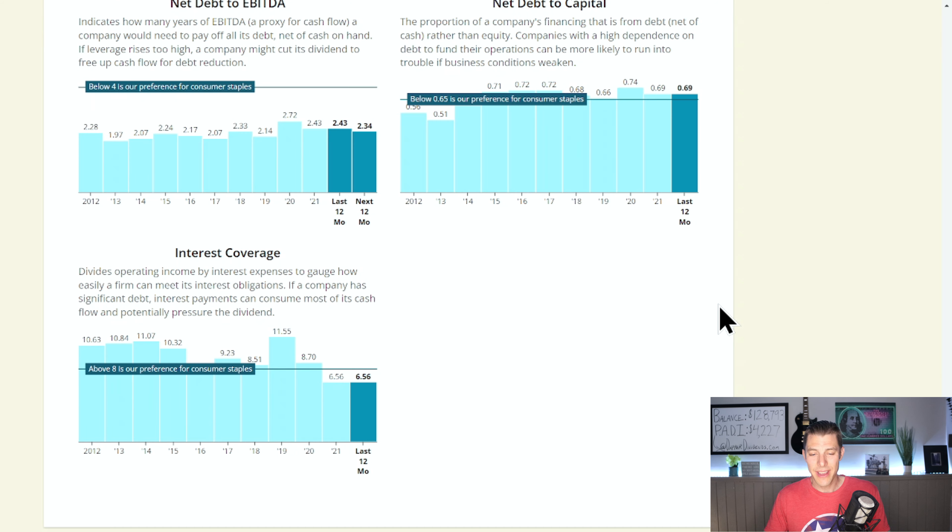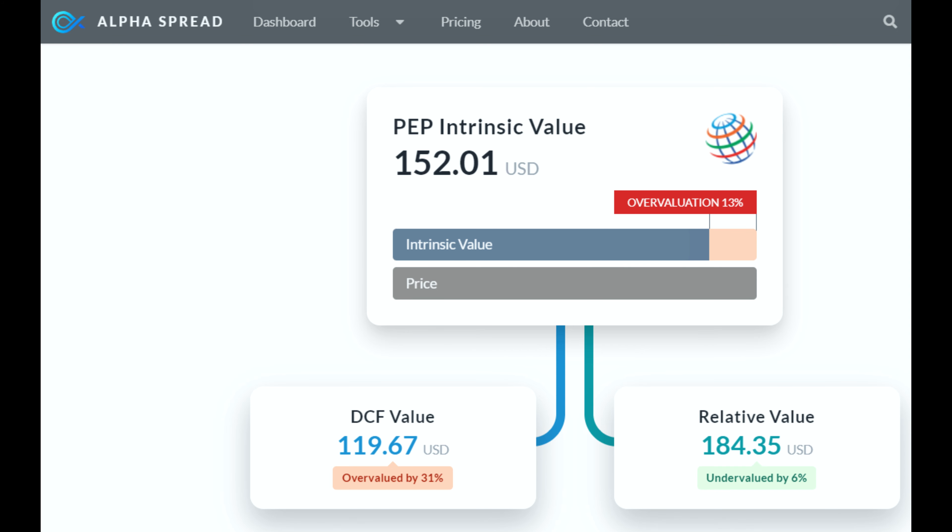While they have a bit of debt and I'd like to see their interest coverage ratio a little bit higher than 6.56%, I'm fairly confident that PepsiCo is going to be able to keep paying and increasing that dividend. Alpha Spread has a current intrinsic value of $152.01, making Pepsi about 13% overvalued. I'm only going to be buying three more shares of PepsiCo and that's it — I'll be tapped out. I'm going to sell way out-of-the-money covered calls to generate an extra $15–20 a week on those shares because I don't want to lose them. I'll have a very exciting celebratory video for that 100th share.